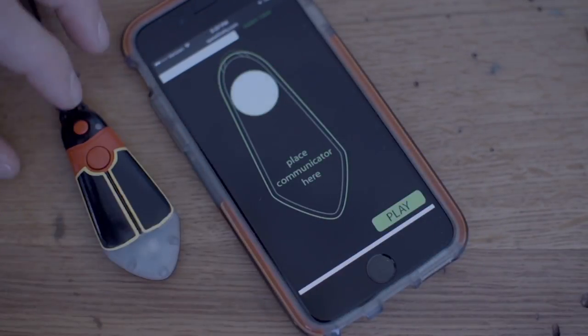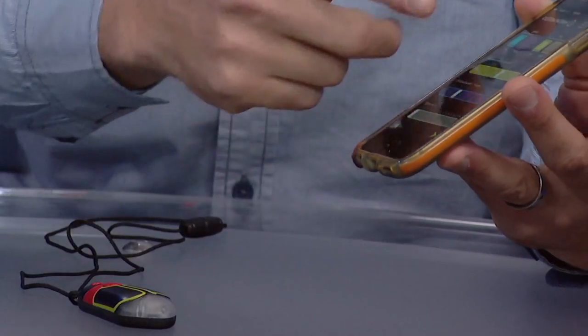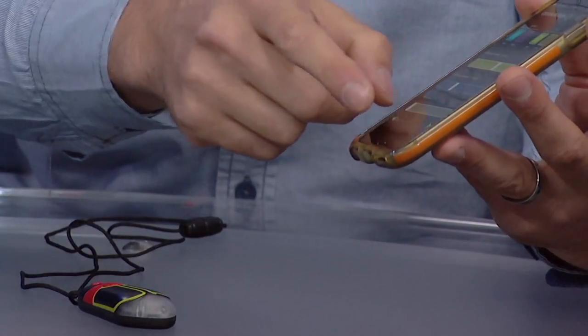You can also create a custom pattern. The app equips you with all the signaling parameters you would want to create your own signal. Once you're satisfied, you can emit, for example, a green signal — or take the same signal and make it amber — to replicate what different species produce.